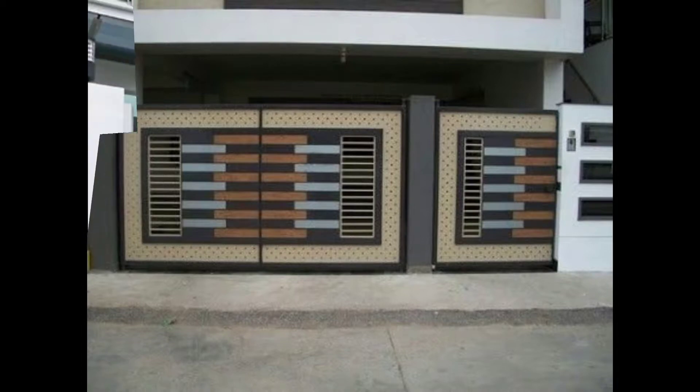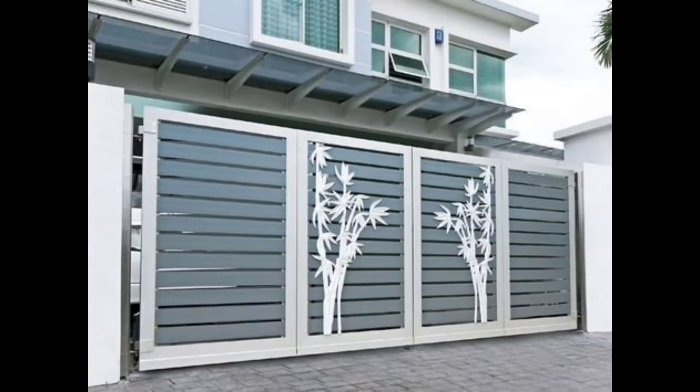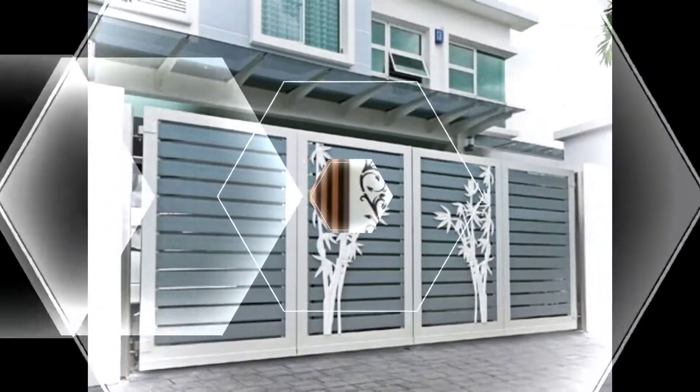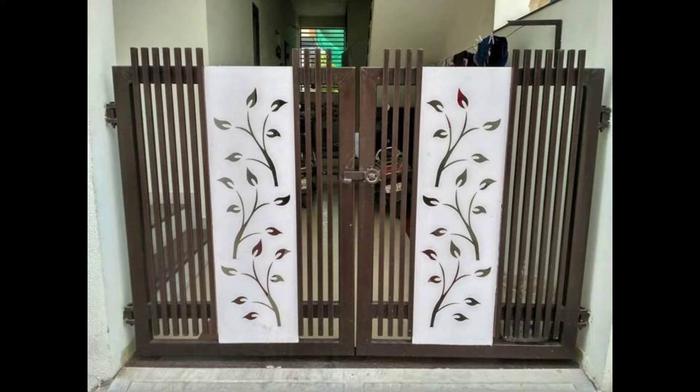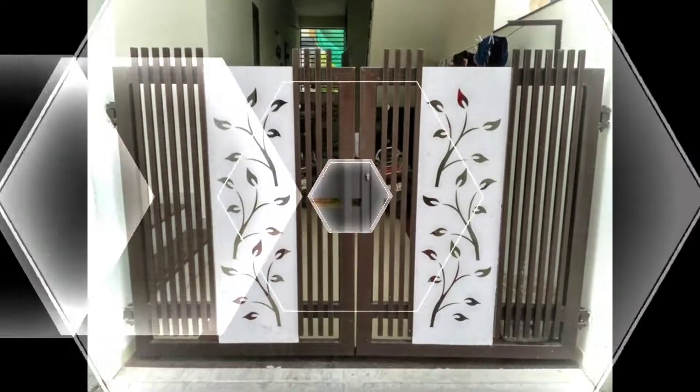Looking for some gorgeous garden gate ideas? Whether it forms the entrance to your home, is located at the back or side of your plot, or leads from one zone to another, a garden gate can be a fabulous garden feature in its own right. In other words, think of it as more than merely functional and you're missing a trick.